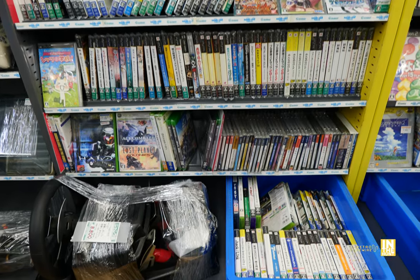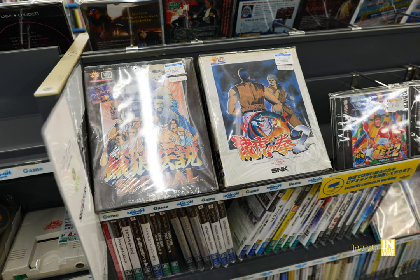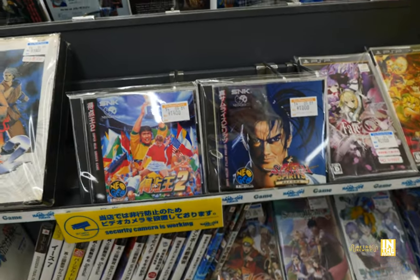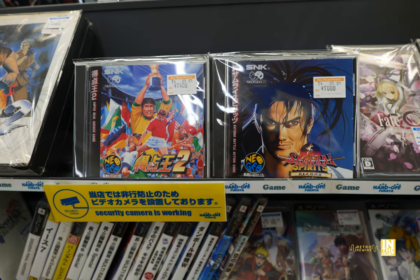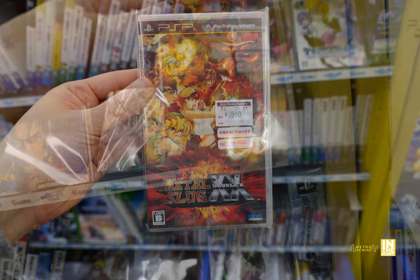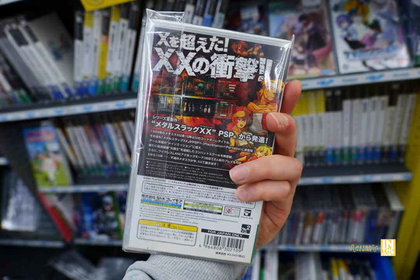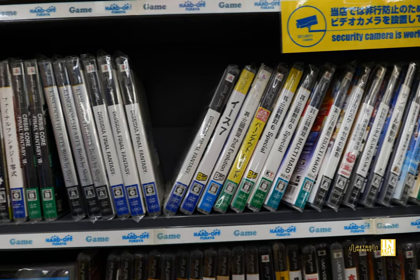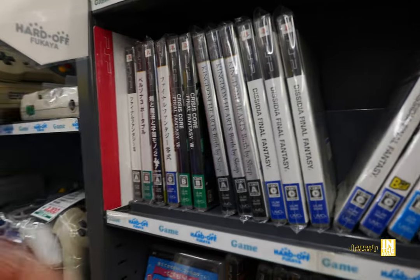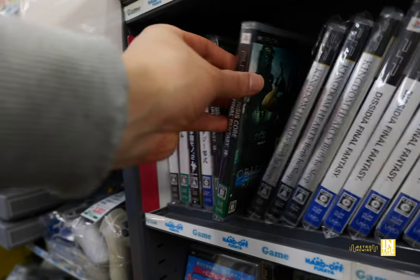We got some PSP, Sega Saturn, a couple of Dreamcast, and Neo Geo AES titles next to some CD titles. A whole lot of Samurai Spirits — it's crazy how much parts 1 and 2 sold, but they're great games. Then we have Metal Slug XX for the PSP coming in at 6,500 yen — this is also available on the DS, known just as Metal Slug 7. Then here we have Crisis Core Final Fantasy 7 for 400 yen.